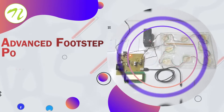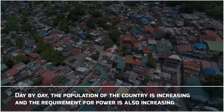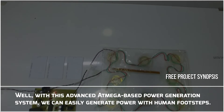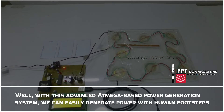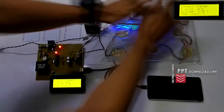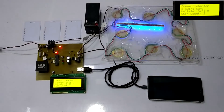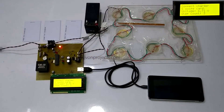Advanced Footstep Power Generation System. Day by day, the population of the country is increasing and the requirement for power is also increasing. With this advanced ATmega-based power generation system, we can easily generate power with human footsteps. On stepping over the footstep plate, the system generates a voltage which is then used to charge the battery. In turn, this battery can be used to charge a mobile phone using RFID access.